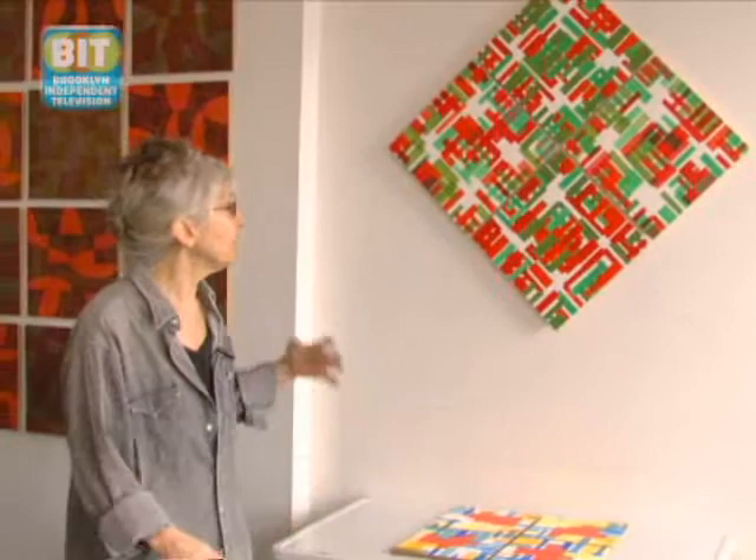I was completely surprised because I don't really understand the laws of probability, and maybe if you are a mathematician, you would assume that you would get something that ended up being visually balanced. But I was surprised, so I kept going with that.